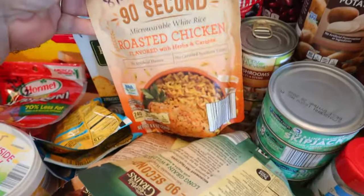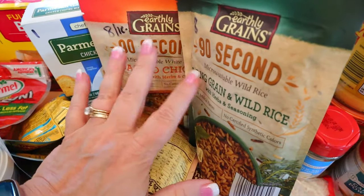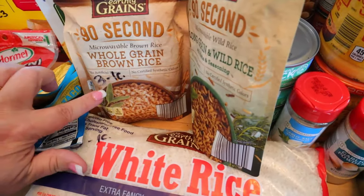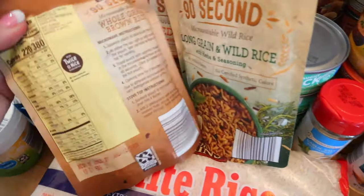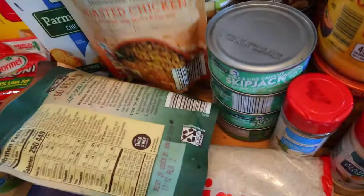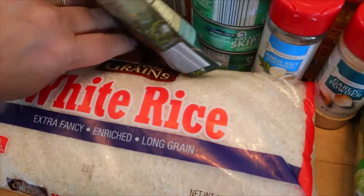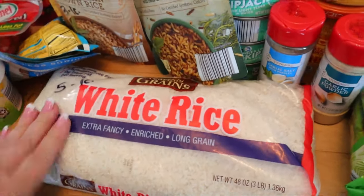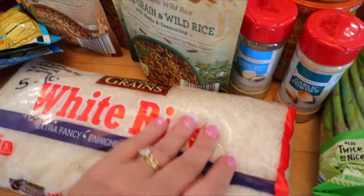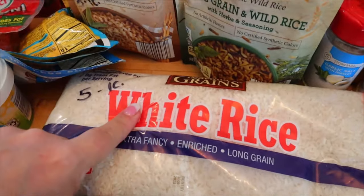I got a few things of rice: some roasted chicken 90-second rice, some long grain and wild, and some brown rice. The roasted chicken and long grain and wild scanned at eight points for one cup, so four points for half a cup. The brown rice scanned at three points for a cup and two points for half a cup. Calories: the roasted chicken rice is 220 calories per cup, the long grain and wild is 250, and the brown rice is 240. I also got a bag of long grain rice for my pantry — I make it ahead in the Instant Pot. That's about five points for a cup cooked and 160 calories for a quarter cup dry.